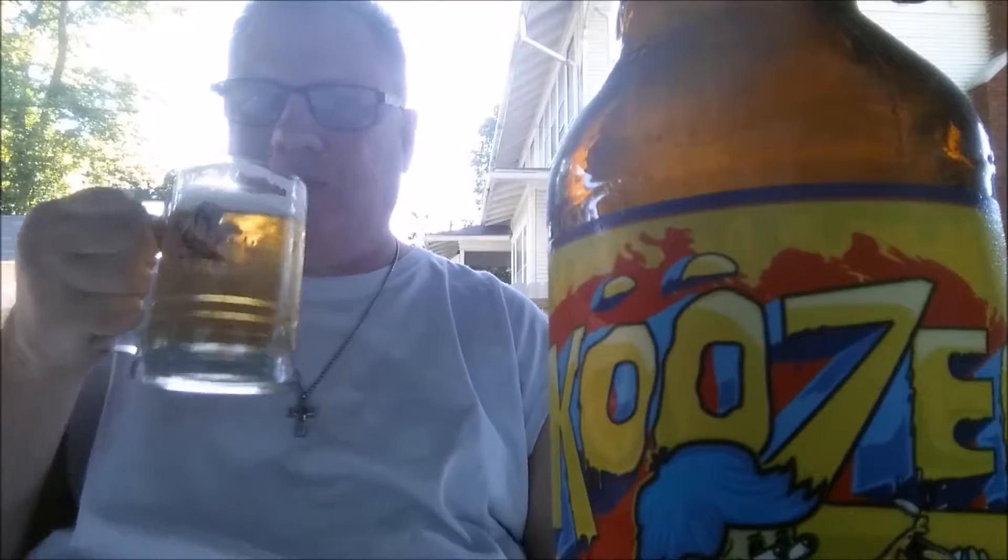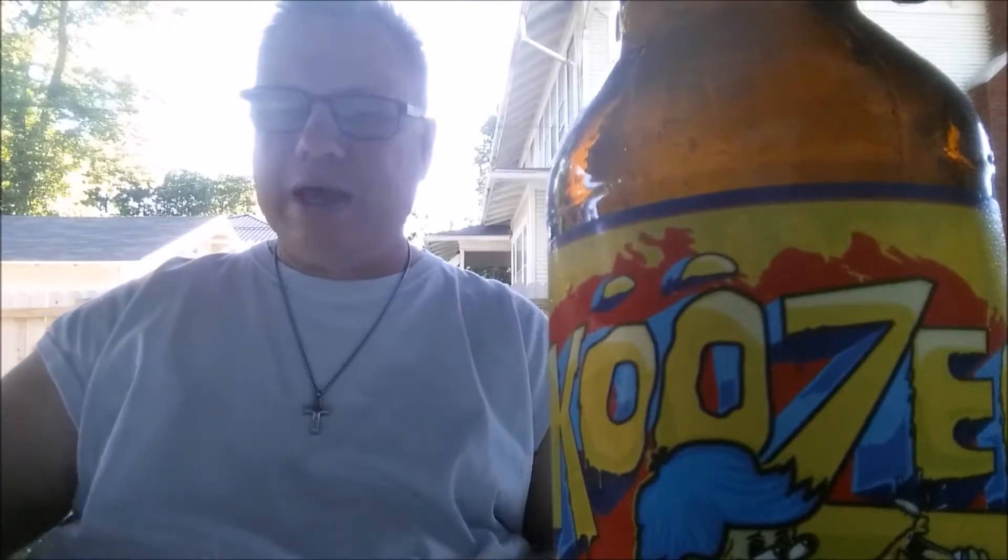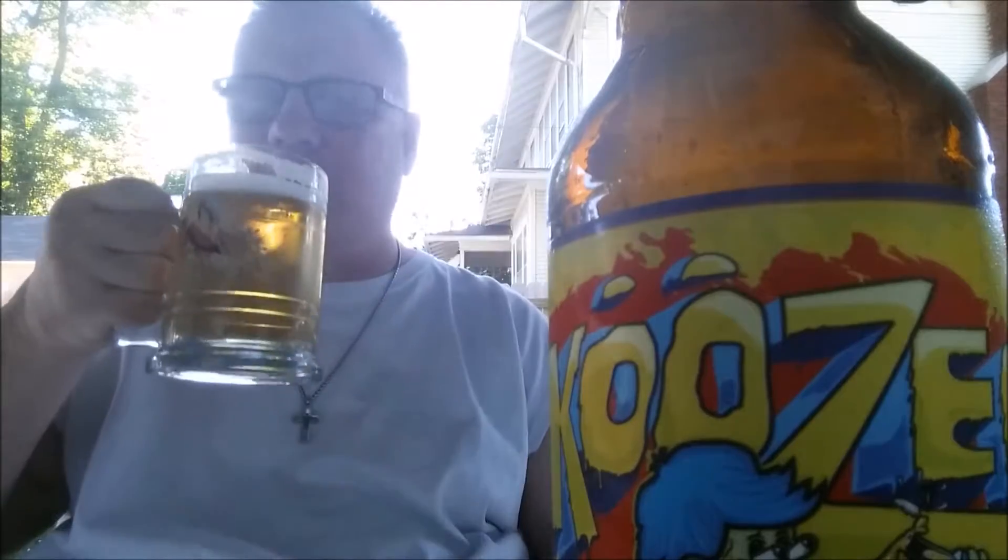Craft beer, before it was called craft beer, was just about making beer again. The early pioneers of craft beer, who get overlooked now, were just trying to make beer like it was supposed to be made. And the problem is, when people do make a great beer like this, folks call it average. It's not an average beer — just because your palate doesn't understand the style doesn't make it an average beer. That mentality makes me crazy.